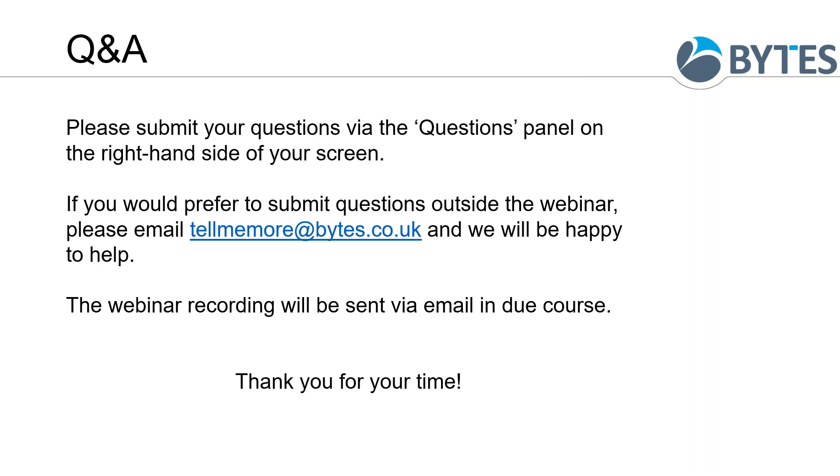Thank you all for joining — I hope you found it useful. You'll get a recording package sent out to you. Thank you Chris for your support on the webinar — lots of things to take away and think about to bring back to the business. Thank you for joining and we look forward to seeing you on the next webinar.